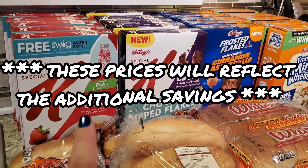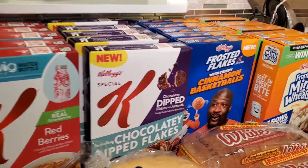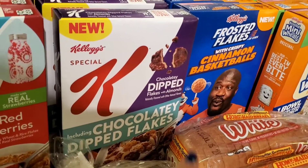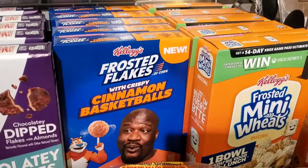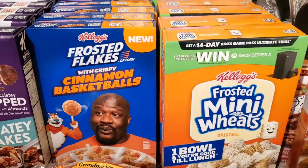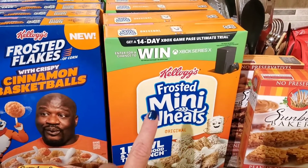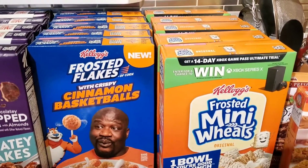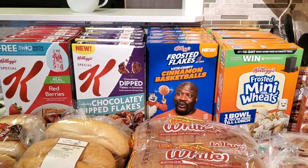Special K Red Berries was on sale for $1.79 with $0.60 off for Ibotta, so $1.19. The new Kellogg's chocolatey dipped flakes with almonds was on sale again at $1.79 with a $1 Ibotta, so $0.79 a box. Frosted Flakes with crispy cinnamon basketballs — same deal, $1 Ibotta, so $0.79 a box. And Mini Wheats — everybody in the family loves Mini Wheats, so anytime they go on sale I grab some. These were on sale for $1.79 with a $0.60 Ibotta, so $1.19. I'm going to show a price breakdown for all 20 boxes of cereal together.